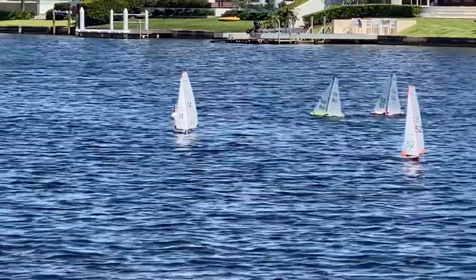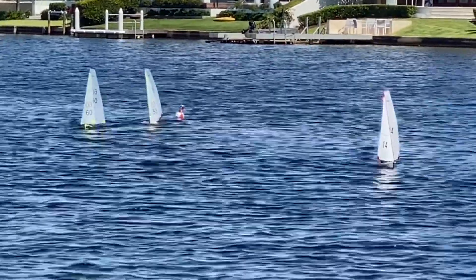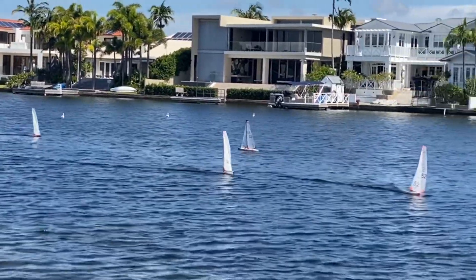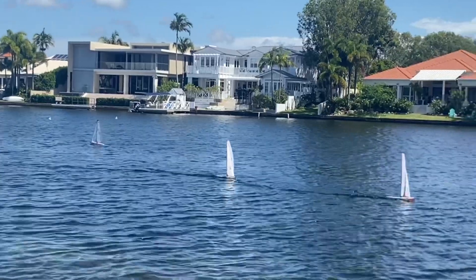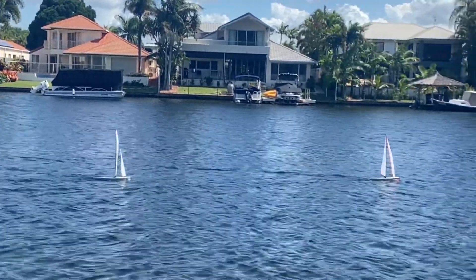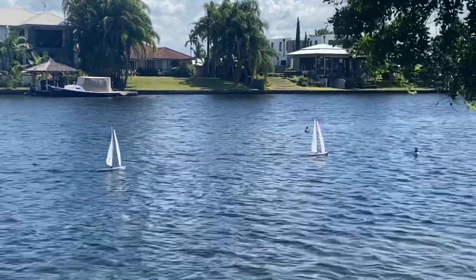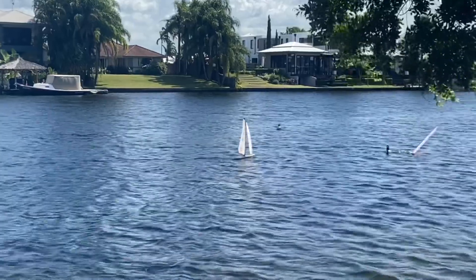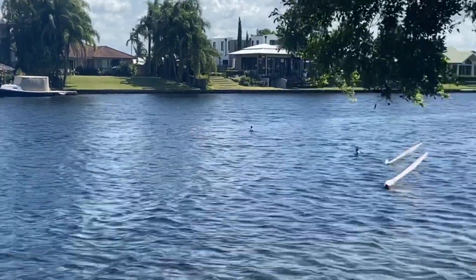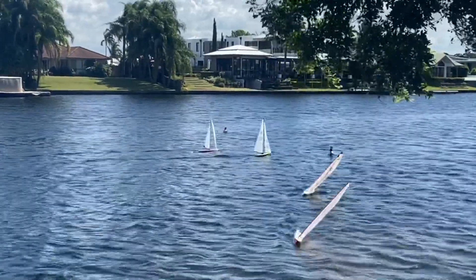So further up the course it is favouring the right hand side. Take note of that for the next leg. 14 is coming down on a puff which will assist her catching up to 52. Remembering there is only one point separating 52 from 14 — 14 needs to win this race to tie the series. Going for the right hand mark so they can sail into the shore to get that knock. 14 has maintained a reasonably tight position there on 52.